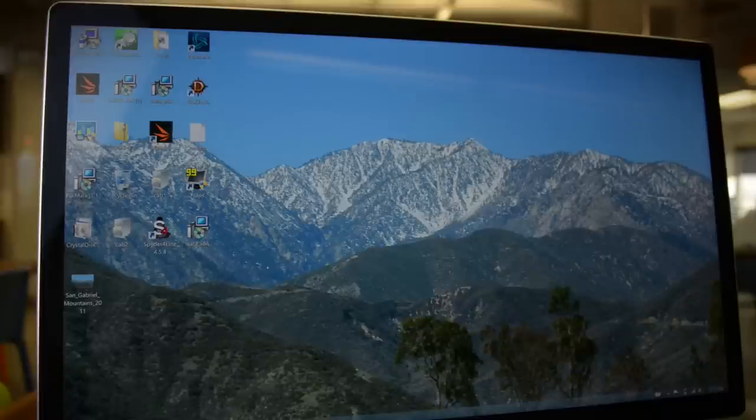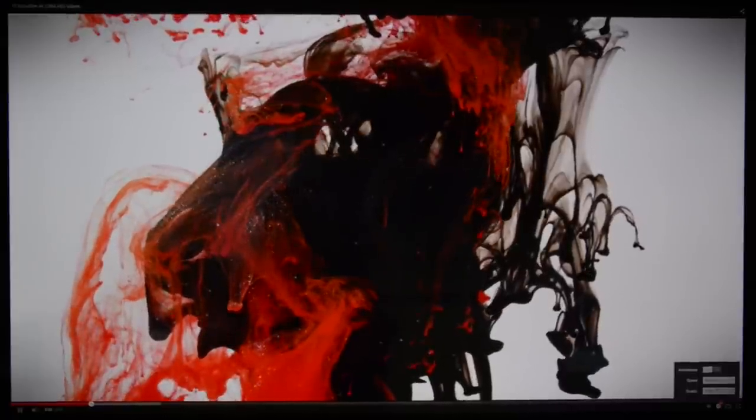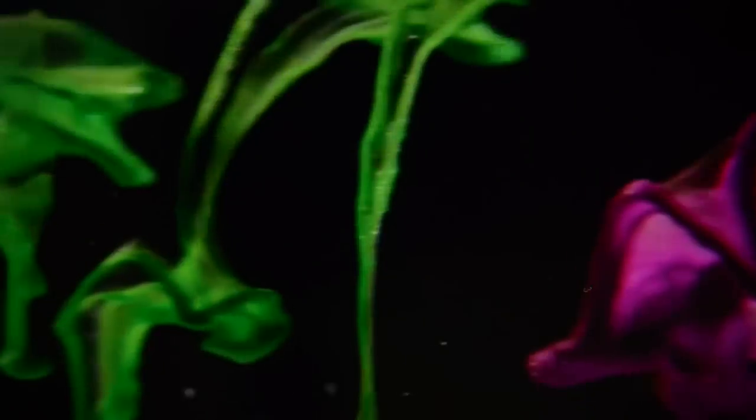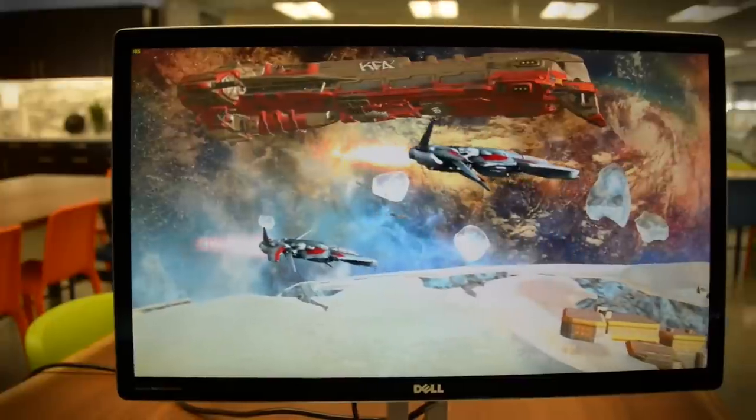Viewing a 5K photo is like looking through a window. There's more to this display than just pixel density — we also measured a gamut that spans 96% of Adobe RGB, a maximum contrast of 690 to 1, and high color accuracy. This monitor doesn't beat every competitor in every metric, but it posts strong scores across the board and on the whole is one of the best panels we've ever reviewed.